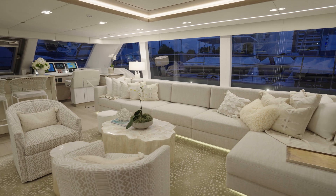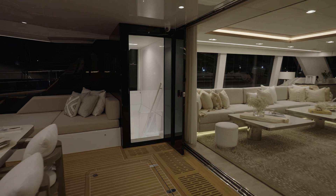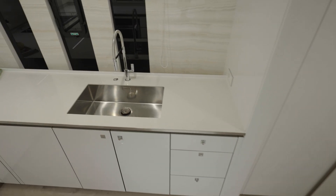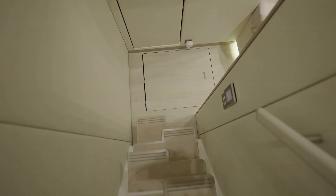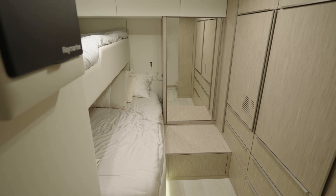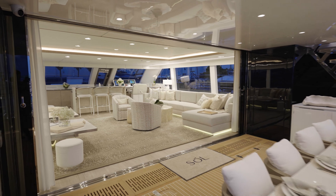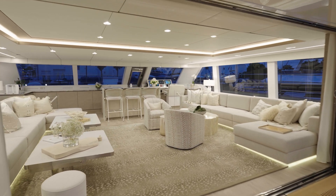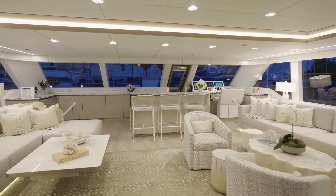One of the coolest features about our 80 power is that your crew quarters and your galley are accessed from outside the salon. That means the crew can access the galley and the room without coming into the salon and necessarily disrupting some private time that you're trying to have with family, friends, etc. With a 39-foot beam, you get a 675 square foot salon — it's wide open and fully customizable.